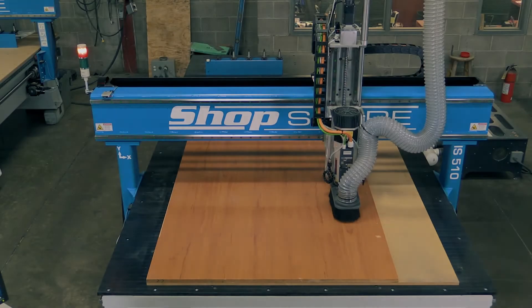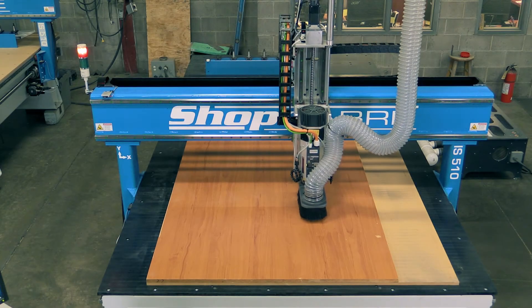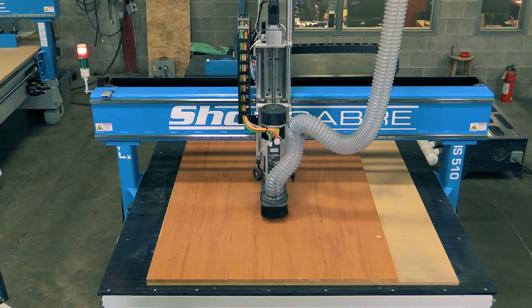We challenged engineering to create a file that would exemplify the advantages of all this technology. Let's take a look. The first thing — let's look at is how fast the machine drills.